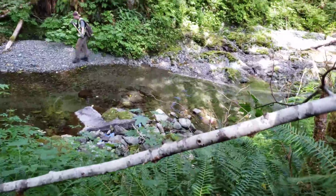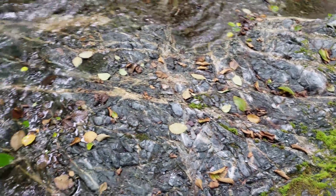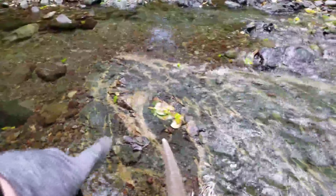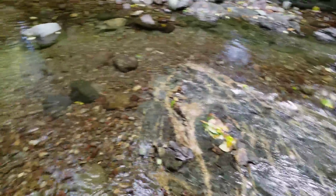Looks like the bedrock consists of mostly marble. We're definitely out of the marble stage now, into a different host rock. Look at the alterations in the rock — looks like there's some epidote in the alterations, and quartz carbonate.